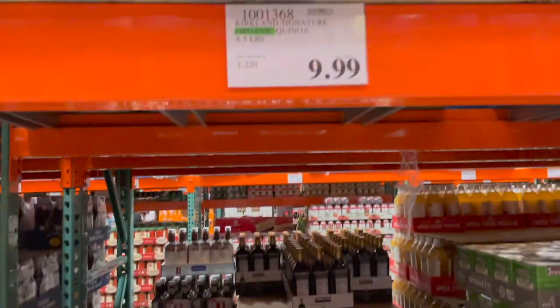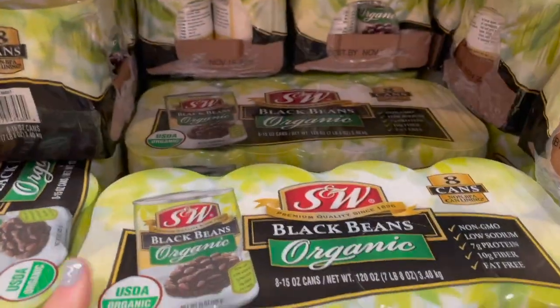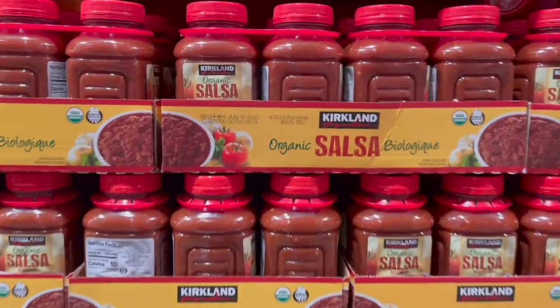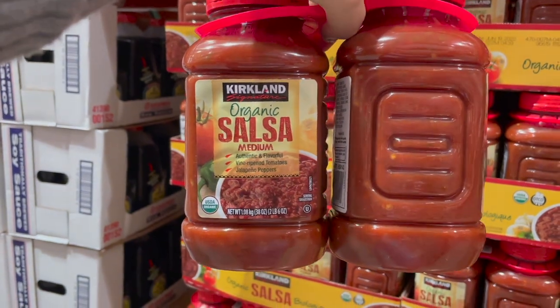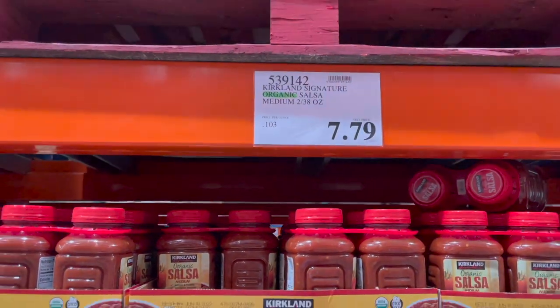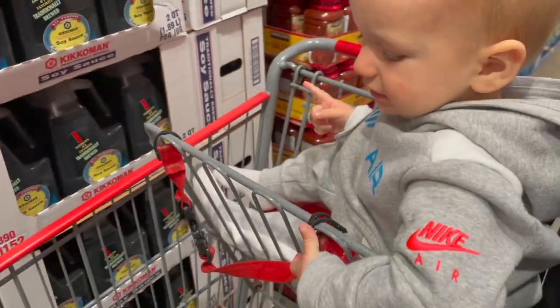We always need black beans, so I'm grabbing some — you get eight cans for $6.99 and they're organic. Derek is obsessed with this salsa. It's shelf stable, it's their Kirkland brand organic salsa, medium heat. I would say it's a pretty true medium — $7.79 and you get two big 38-ounce jars.